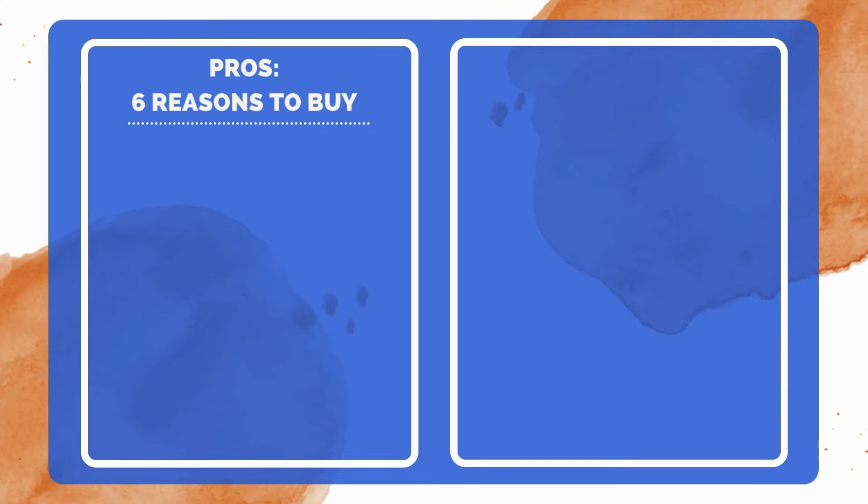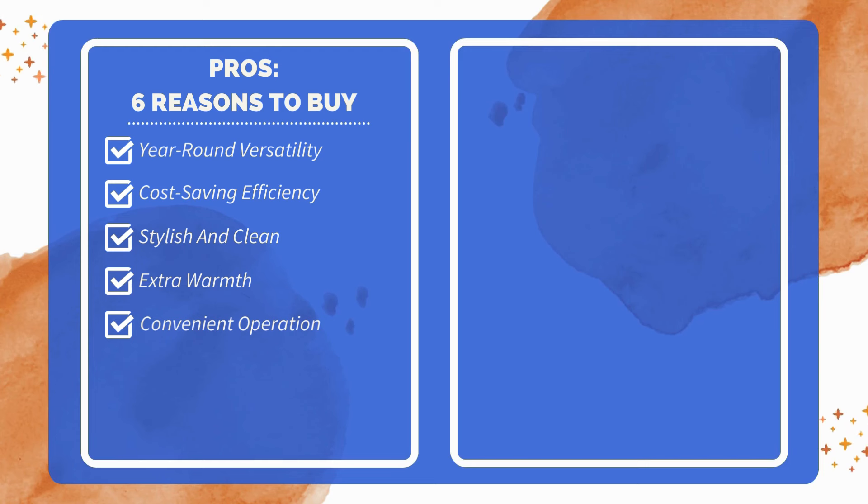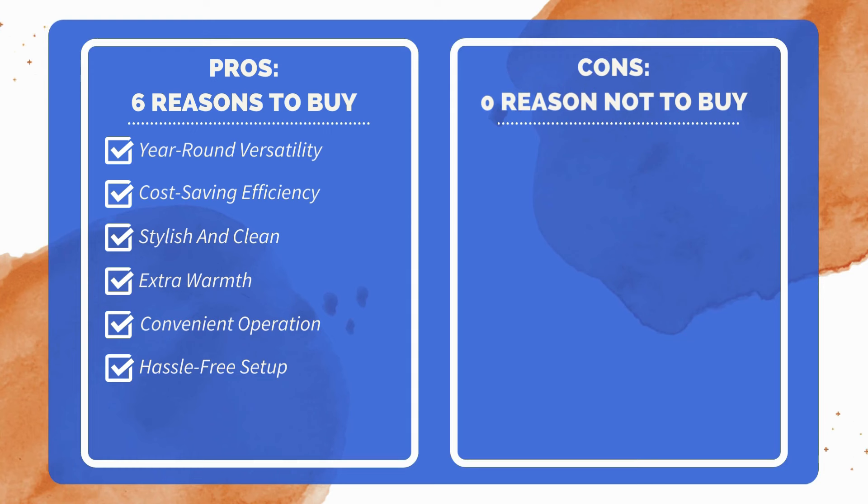In conclusion, this electric fireplace insert combines the aesthetic appeal of a traditional fireplace with modern, energy-efficient technology, providing a hassle-free way to enjoy the warmth and ambience of a fire in any home. Six reasons to buy: can be used with or without heat, making it versatile for year-round use; energy-efficient LED technology ensures cost savings; traditional design enhances home decor without the mess of a real fireplace; provides supplemental heat for added comfort; easy to operate with a remote control; simple installation process with no hardwiring required. As for the cons, after thorough research, I couldn't find any significant drawbacks.